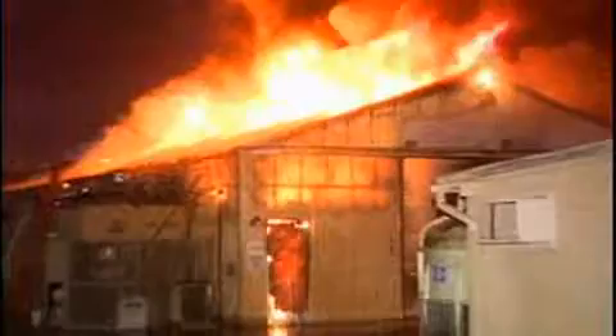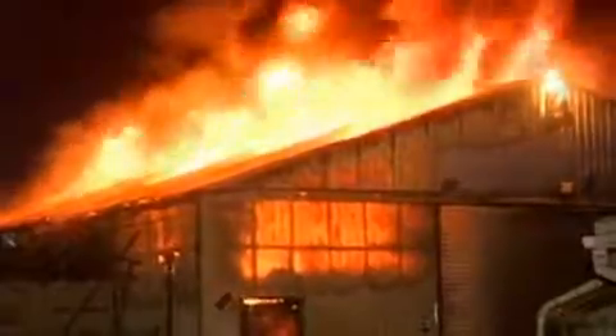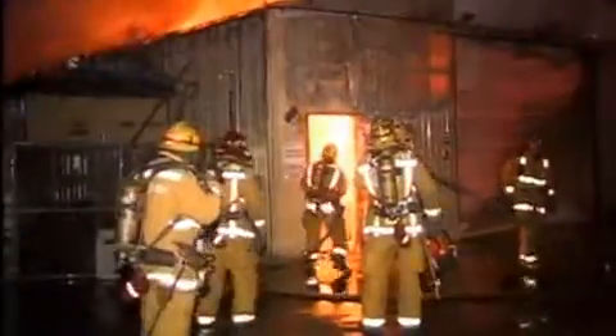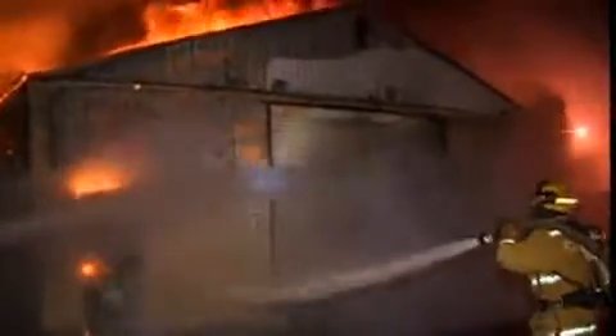It took 75 firefighters about an hour to extinguish flames at the National Technical Systems Inc. testing and engineering facility this morning in Fullerton. Officials say the non-injury fire appears to have started in the storage area of the building, which houses chemicals. The engineering facility conducts research and testing on systems including electromagnetics, radiation and fiber optics, according to the corporation's website.